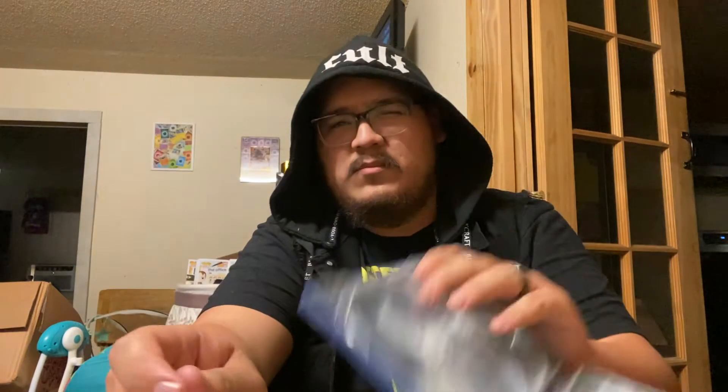It was about 20 bucks at Target. If you're looking to pick it up, go check out your local Target — they may have it. 20 bucks is a steal for 4K Ultra HD and Blu-ray, and let's not forget the digital code, which I'm not giving up because I want it.